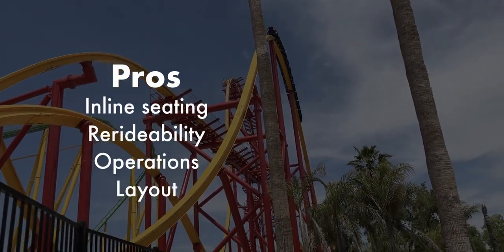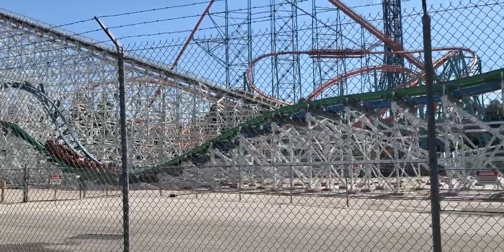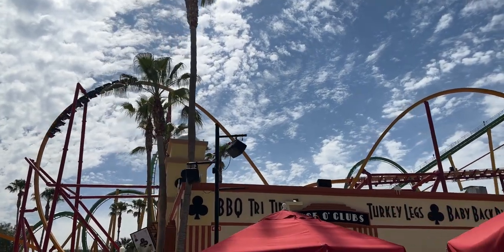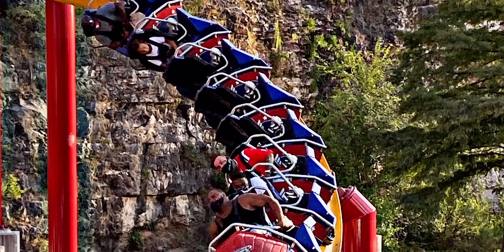Overall, the pros are the inline seating, re-ride ability, operations, and layout. The cons are the theming and locker setup. Wonder Woman Flight of Courage gets a very good 4.8 out of 5 stars. I still think Twisted Colossus is the better RMC in the park, but not by much — and it doesn't make this ride irrelevant. Their layouts are quite different: Twisted Colossus focuses more on sudden drops and small bunny hops, while Wonder Woman focuses on packing element after element. If this is considered one of the milder RMC Raptors, I'm looking forward to riding a prototype.